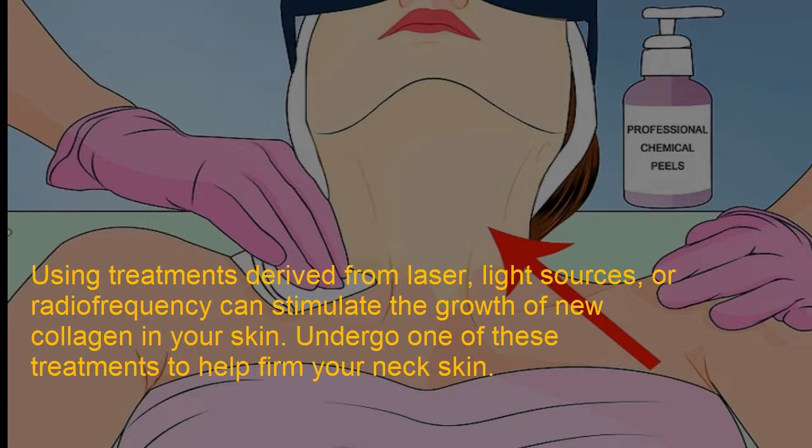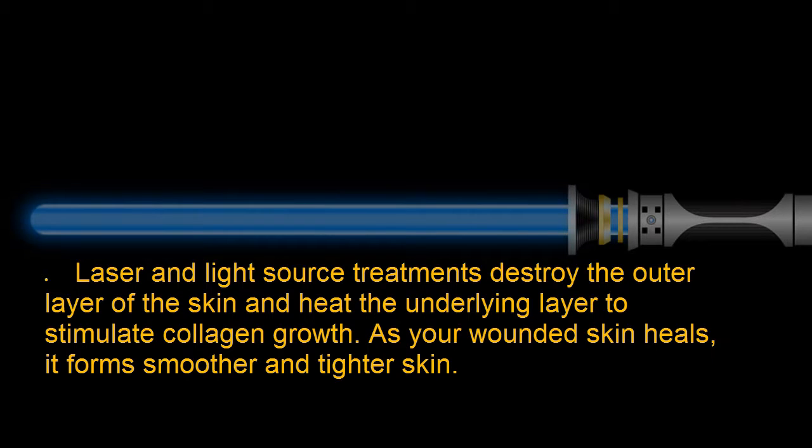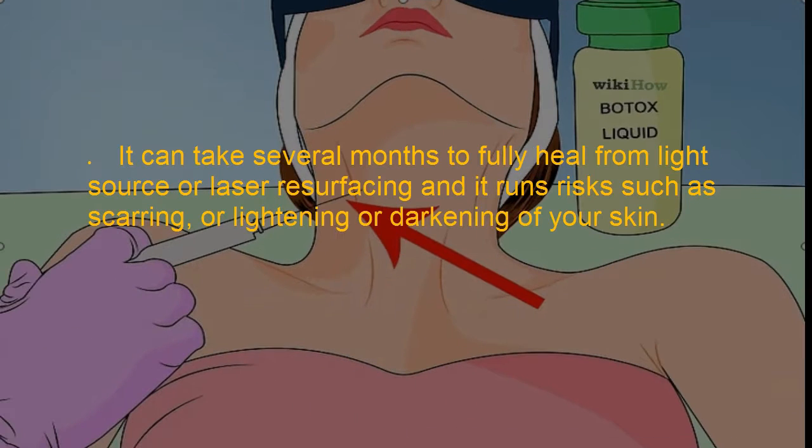Method 2: Undergo laser, light source, or radio frequency therapy. Using treatments derived from laser light sources or radio frequency can stimulate the growth of new collagen in your skin. Undergo one of these treatments to help firm your neck skin. Laser and light source treatments destroy the outer layer of the skin and heat the underlying layer to stimulate collagen growth. As your wounded skin heals, it forms smoother and tighter skin.